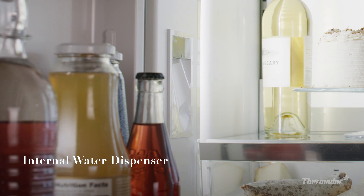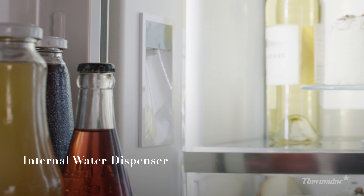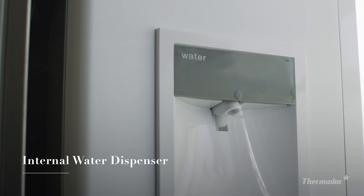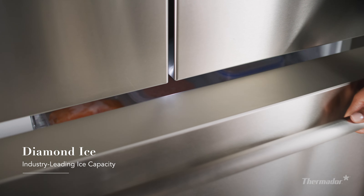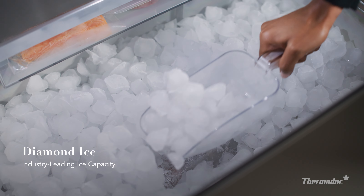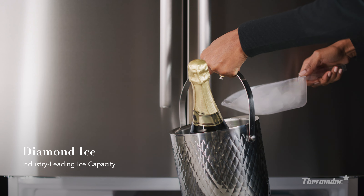Beyond performance and style, you'll also find a convenient and thoughtfully placed chilled filtered water dispenser. Keep drinks cold and crowds cooler with a freezer drawer that can easily convert to a large capacity ice bin filled with unique diamond ice.